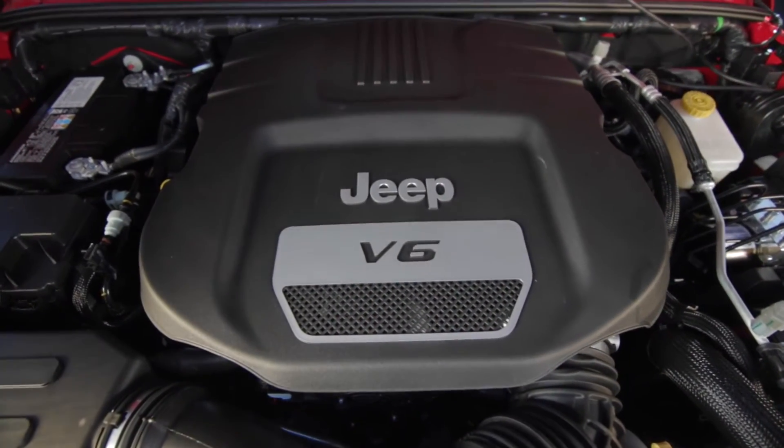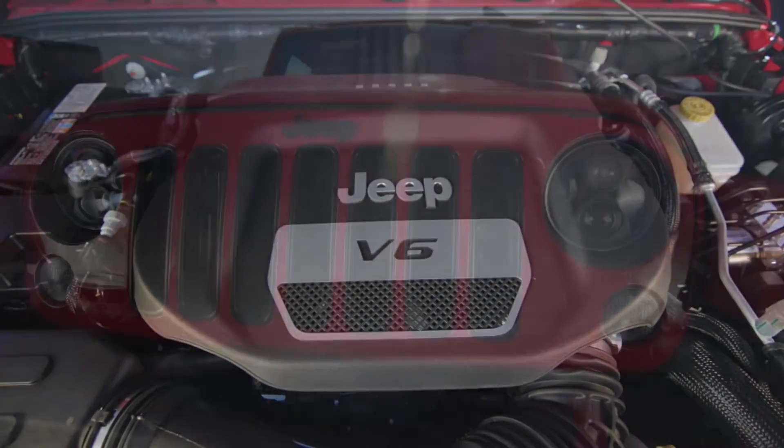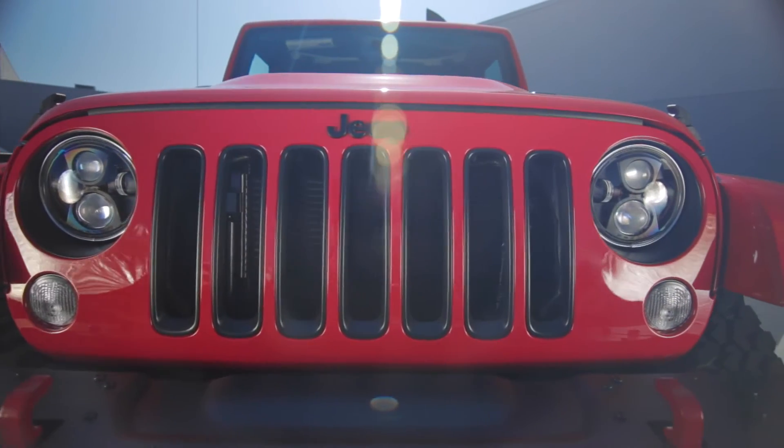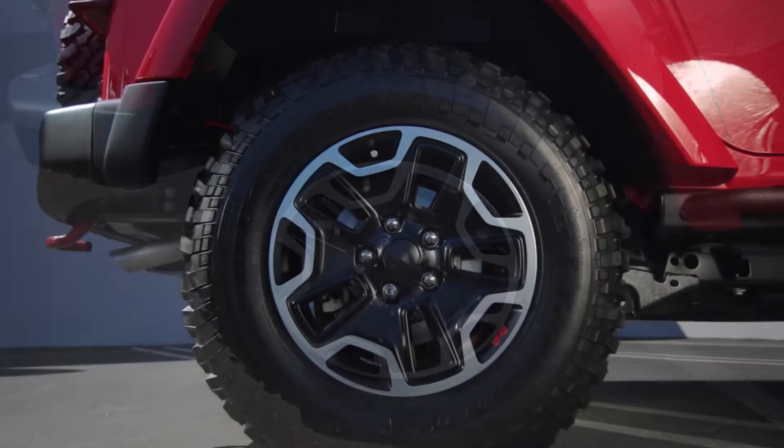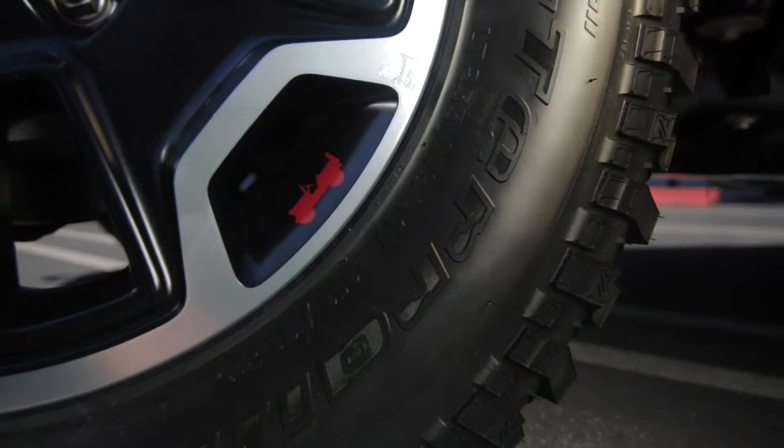Equipped with a Pentastar 3.6-liter engine with 285 horsepower, there is nowhere this Jeep can't go. The Rubicon wheels are forged to give both strength and style and are branded with the iconic Wrangler logo.